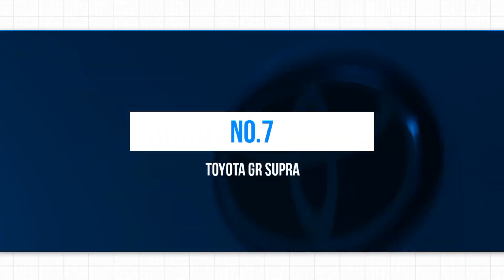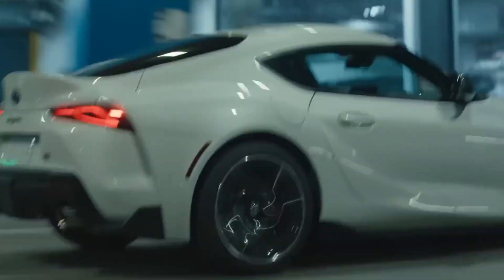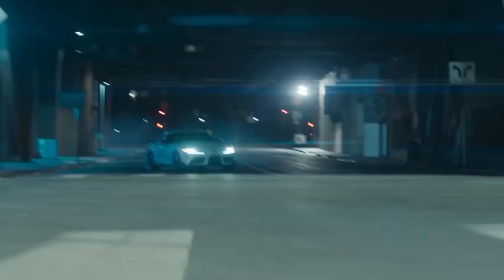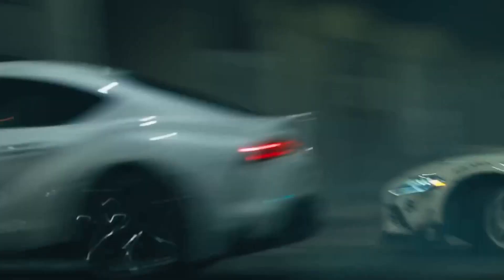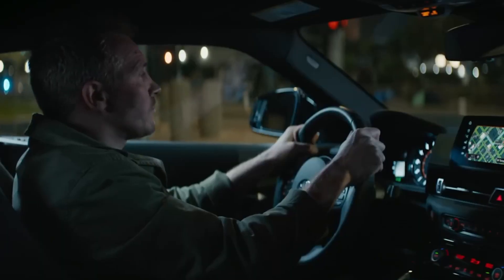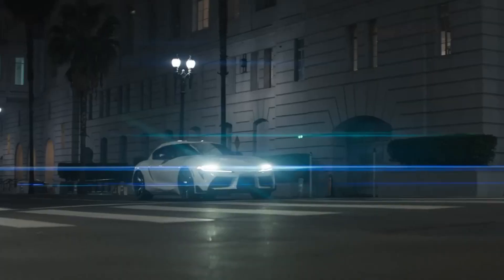7. Toyota GR Supra. The revival of the Toyota Supra has been met with mixed reactions. After a 17-year hiatus since the discontinuation of the beloved Mk4 Supra, Toyota has reintroduced the nameplate. Although some people were initially upset about BMW's significant involvement in the car's development, most agree that the new Supra is an exceptional driver's vehicle. Under the hood, the BMW-derived 3.0-liter turbocharged six-cylinder engine generates an impressive 335 horsepower and 500 newton-meters of torque. The Supra holds its own in terms of handling when compared to the Alpine A110 and Porsche 718 Cayman, and can accelerate from 0-62 mph in a mere 4.3 seconds.